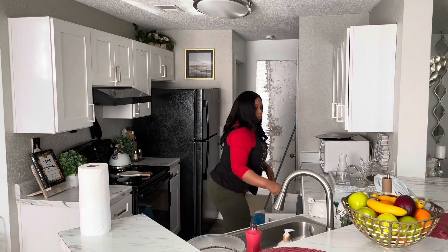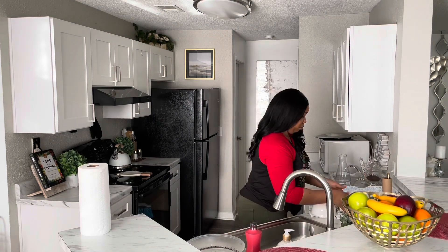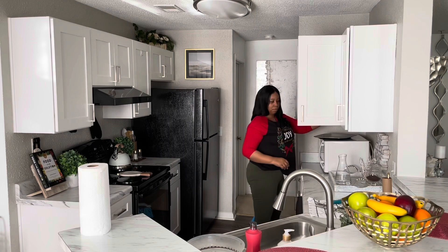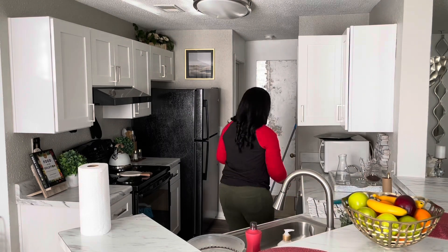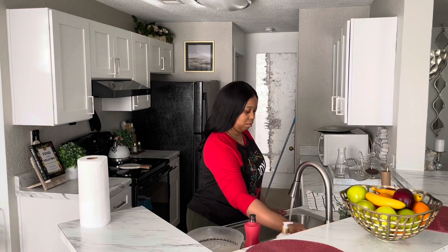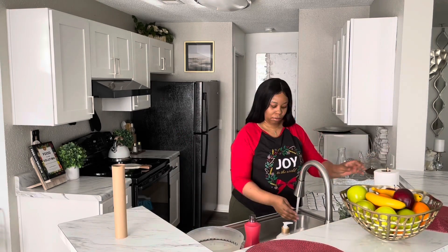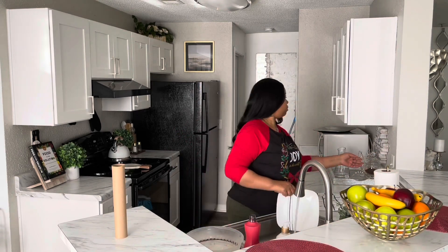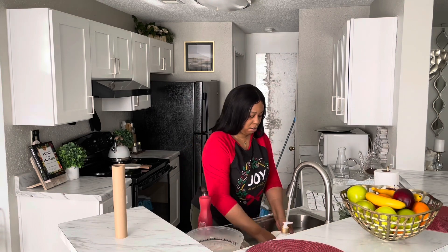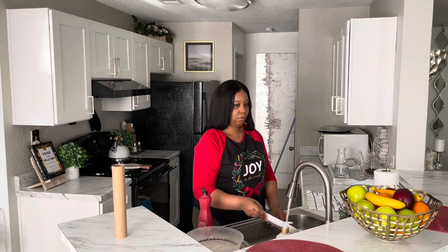Hey everyone, it is Sparkle and welcome back to my channel. In this video I will be doing my daily routine. It is pretty early in the day so I am starting off in the kitchen, putting away some dishes that I had washed and dried overnight. I will also be working my way into the dining room. My place is not that dirty, so I'm just going to touch up a few spots. I will also be sharing a new purchase and any similar items will be in the description box. I hope you enjoy this video.